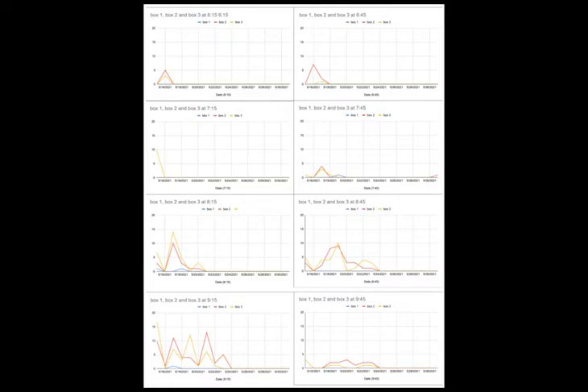From the data we have collected, I found out that 30 minutes after sunset is the peak for the cicada nymphs' emergence.